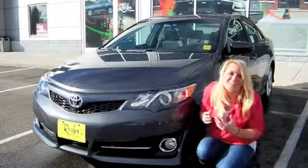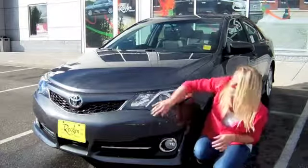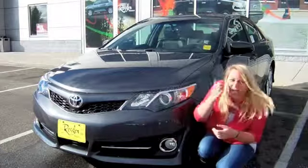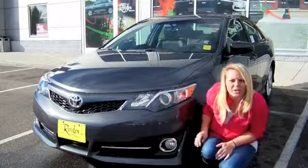My favorite features of the Camry SE start with the exterior. It has this really unique honeycomb grille that's different than any other Camry in the lineup. It also has fog lamps on the front fascia and just a little bit different of a look up front.